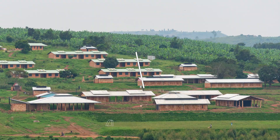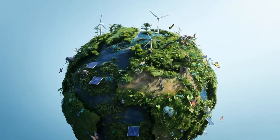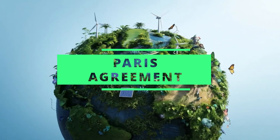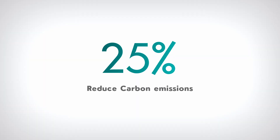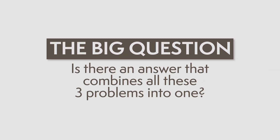East Africa is lacking about 20,000 schools, with Uganda alone needing 8,000 more. At the same time, all East African countries have signed up to the Paris Agreement, which means that they need to reduce their carbon emissions by 25% in the next five years. And Uganda has literally been too successful in promoting sustainable forestry, meaning that there is a surplus of eucalyptus and pine in the country. The question is: is there an answer that combines all these three problems into one?